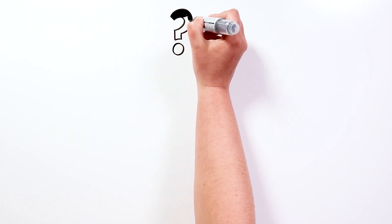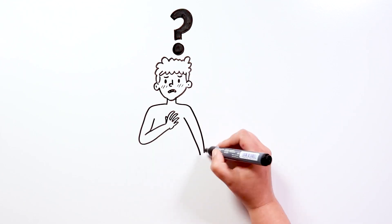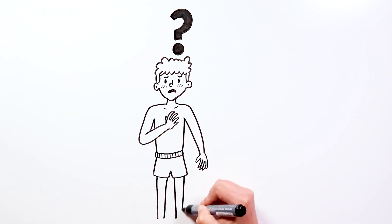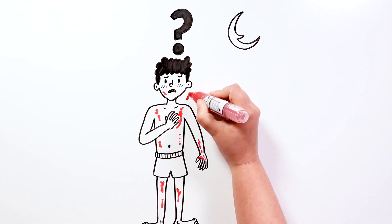And how can we know if we have it? The most frequent symptoms are severe itching, especially at night, and the appearance of several pimples or reddish welts that later, if we scratch, can become wounds or scabs.